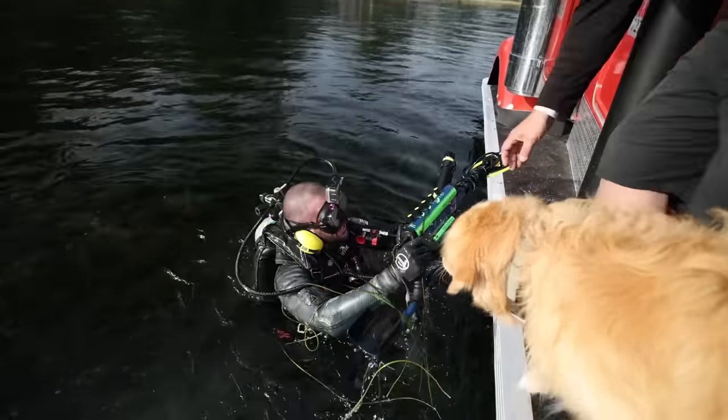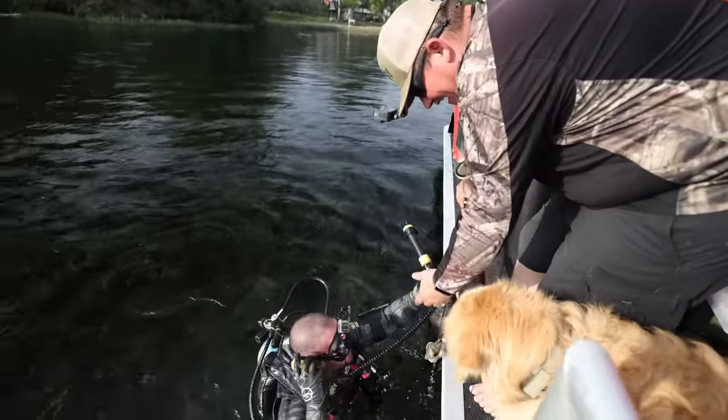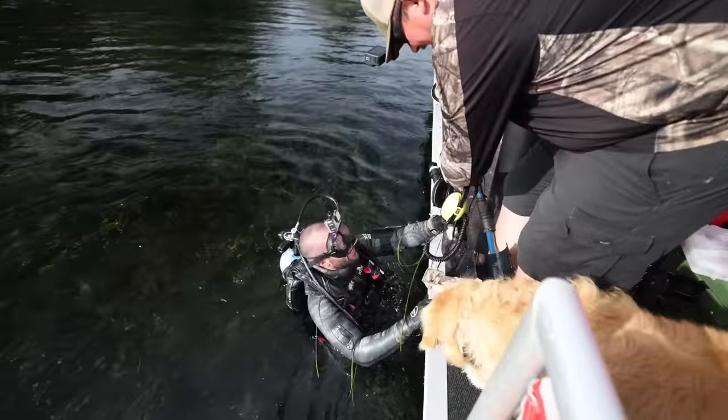I need a ride, boys! You think I can get a ride to Highway 38?